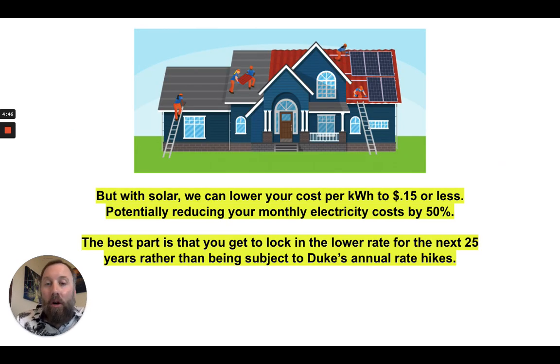With solar, we can lower your cost per kilowatt hour to maybe 15 cents or less, depending on your situation. There are factors we need to look at, which is why it's best to get a quote and have us take a look at your home and roof and put together a proposal for you. This could potentially reduce your monthly electric costs by 50% — your bill to Duke goes down to next to nothing, maybe $20 a month for electricity. Then you're either buying or financing the solar system for less money than you were paying to Duke. So this is a good alternative — you'd still be a customer with Duke, but Duke would be operating more as a virtual battery for your solar system.